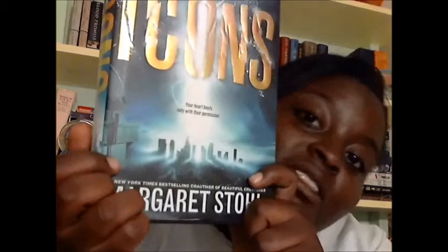My favorite part about the cover, besides the cool way 'Icons' is done, is how right there there's a little bit of the Griffith Observatory. So that's the cover.